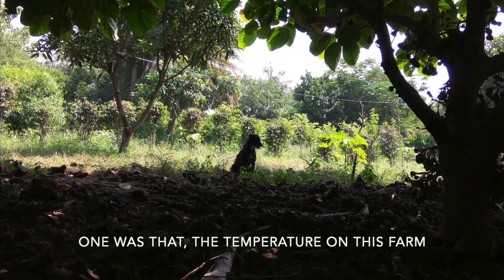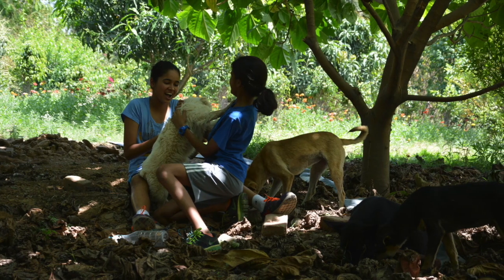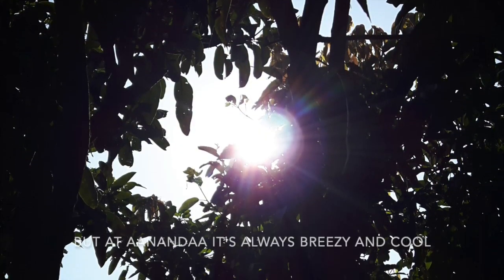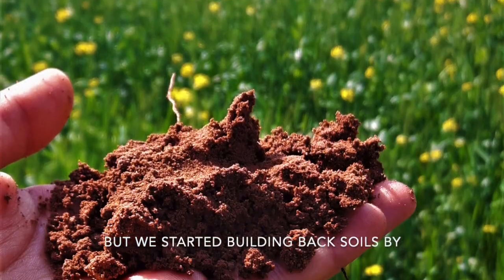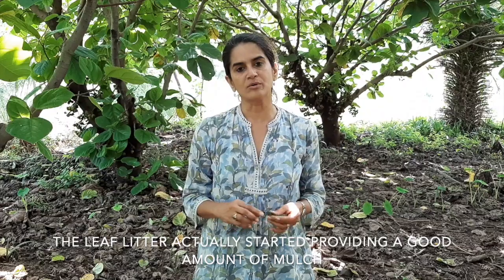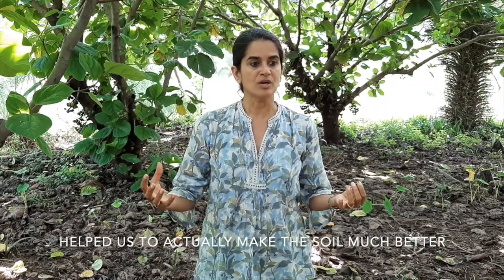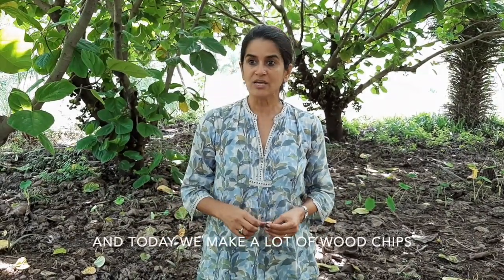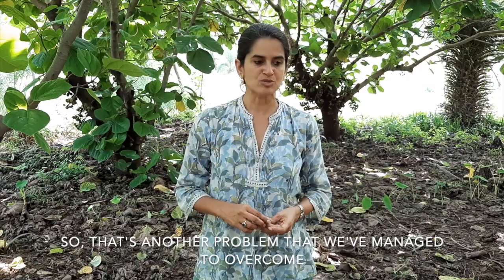The second thing that we did was plant trees. By planting trees we actually converted two problems into solutions. One was that the temperature on this farm started coming down — it's always cool here no matter what time of the year. It can be 46 degrees anywhere else but at Ananda it's always breezy. Our soil quality was really poor but we started building back soils by planting trees, many of which are nitrogen fixing. The leaf litter started providing a good amount of mulch, and water retention thanks to the roots helped make the soil much better. Today we make a lot of wood chips from our own tree cuttings to mulch the soil.